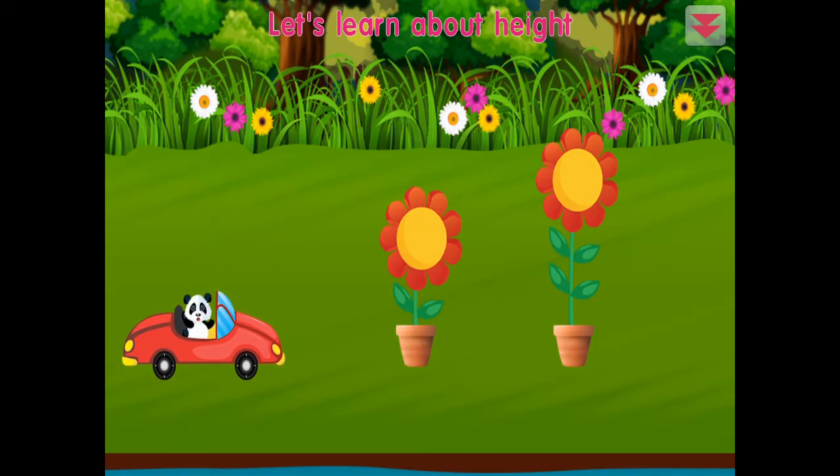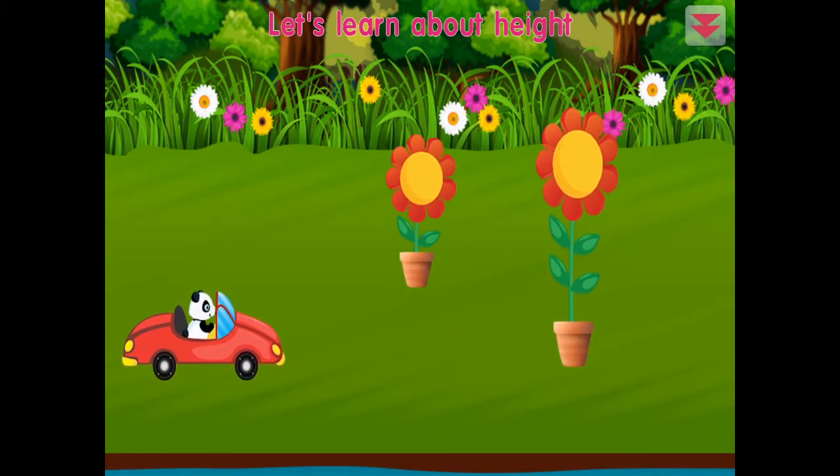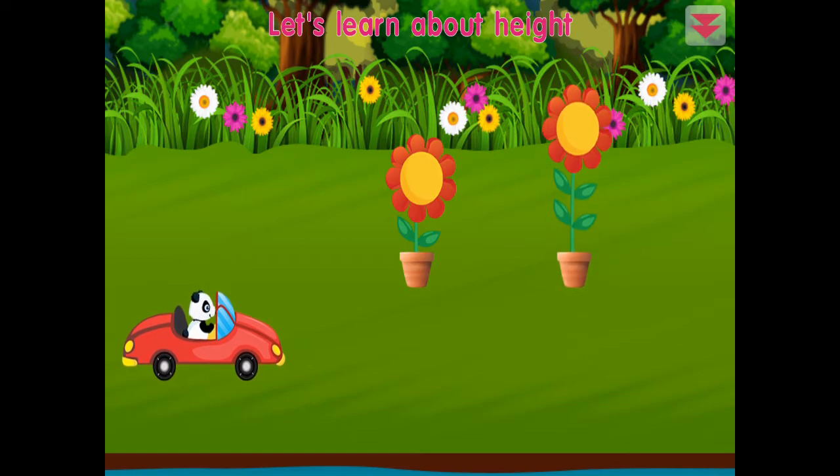Let's learn about height. This flower is shorter. This flower is taller. All right!